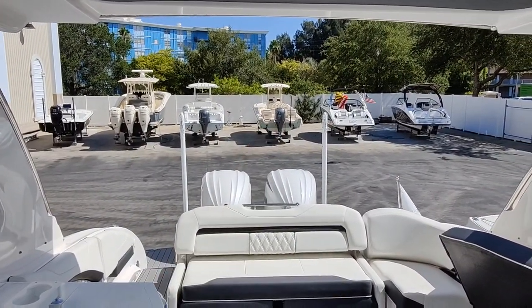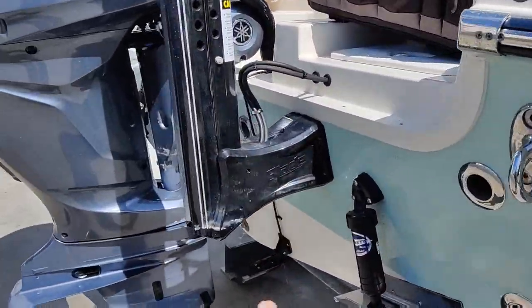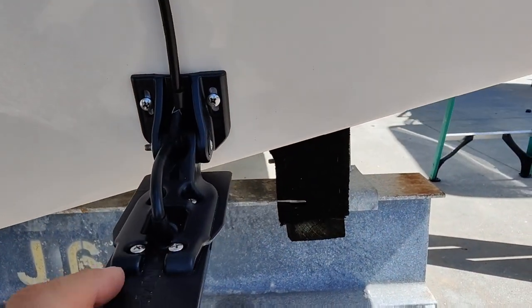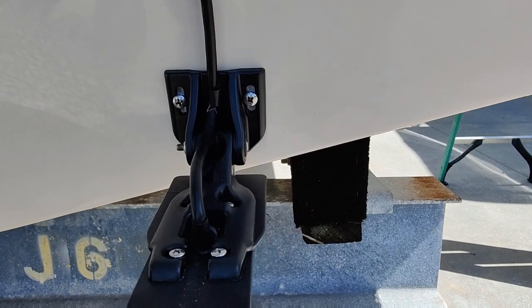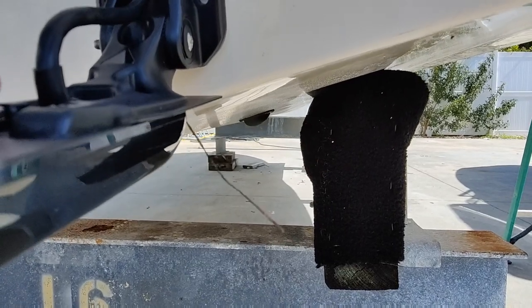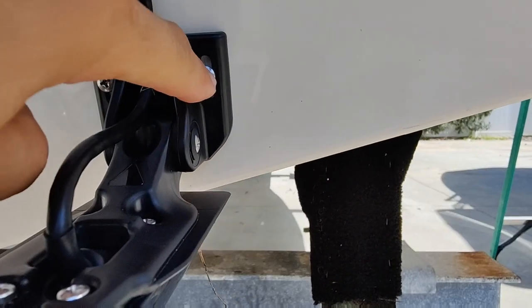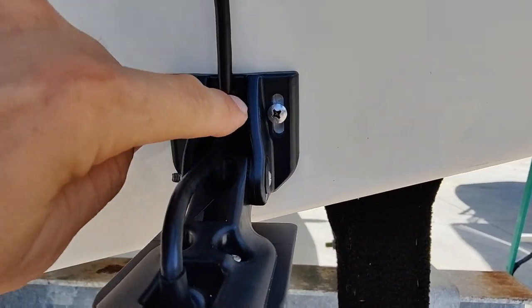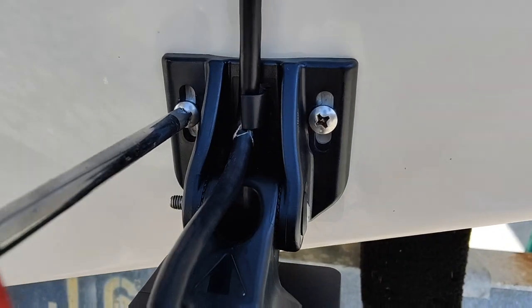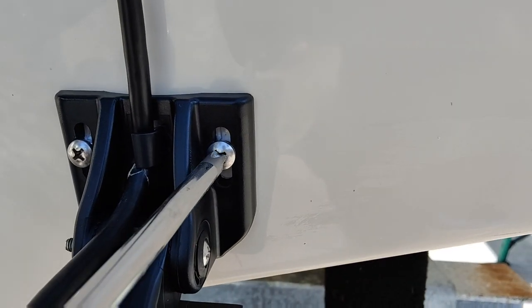Let's get our ladder over to the Grady-White. The first thing on our list is the transducer - looks like it's too low. It's causing some crazy spray. That plate is supposed to block the spray, but it looks like it's probably coming up and over it. So we can crack these a little bit and raise it up. Hopefully that'll fix the problem. Shouldn't need much to move it as long as it's not completely glued into place.